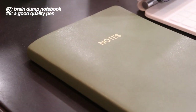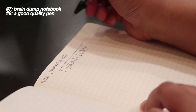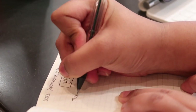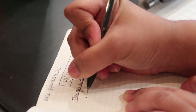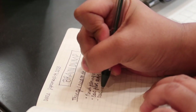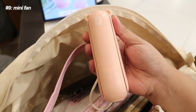Essentials number seven and eight are a brain dump notebook and a good pen. I've talked about having a brain dump on my channel before and I still stick to this habit, especially during those times when I'm feeling overwhelmed with everything I have to do. Just get a designated notebook to dump all of your thoughts, ideas, things to do, and whatever is bothering your mind, so you can start your study or work session with a clear mind — a blank canvas.